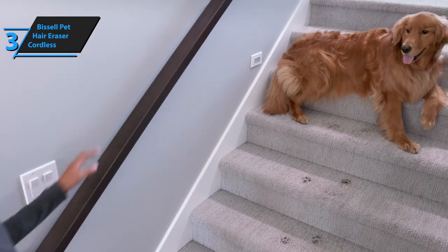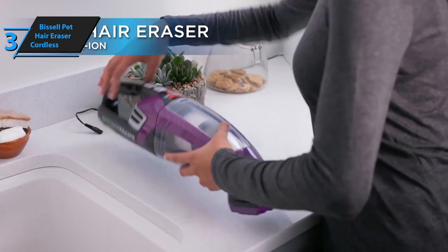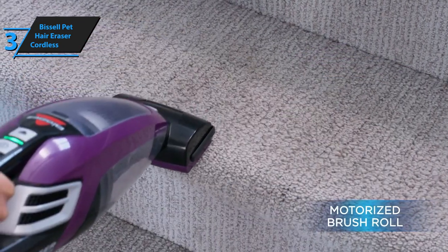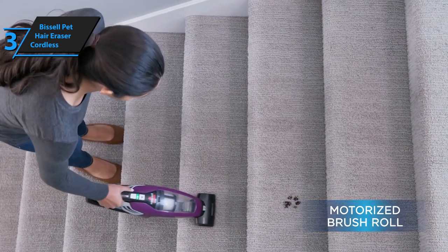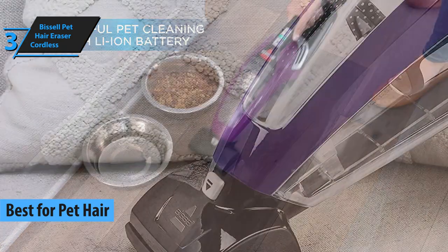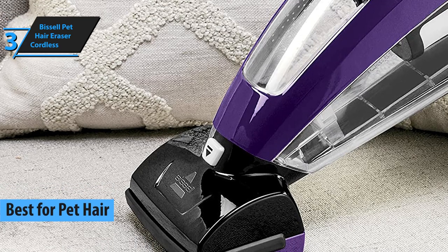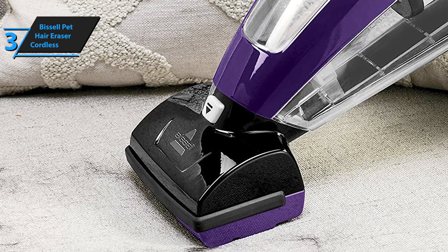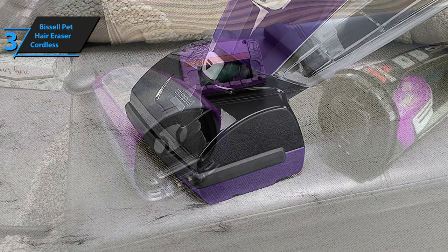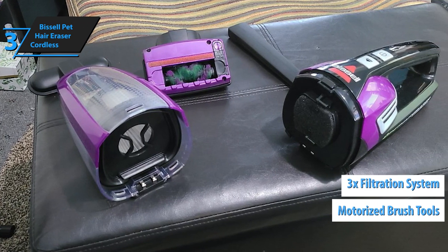Everyone who has a pet is well aware of how difficult and tedious it can be to thoroughly clean all that hair from the floor, furniture, and carpets, even when using a vacuum cleaner. Therefore, we have dug extra deep to find the perfect deal for you. Meet the Bissell Pet Hair Eraser Cordless, the best handheld vacuum for pet hair you can find on the market in 2021. This lithium-ion vacuum cleaner makes sure that any clutter left behind by pets just disappears into the cleaning bag. It comes with a 14-volt lithium-ion battery and motorized brush tools.